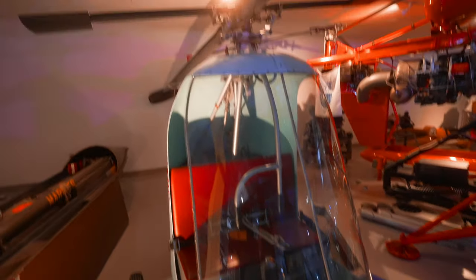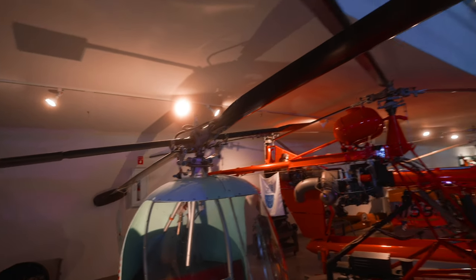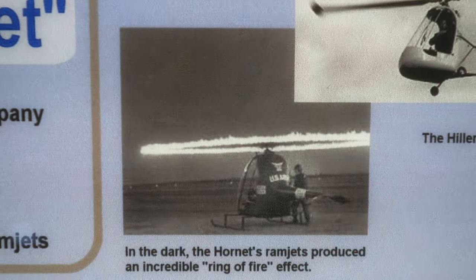This helicopter is called — or at least known as — the Ring of Fire, because out on the ends, these were rockets. You would fire rockets and it would create this crazy ring of fire effect. Thanks for joining us today. As always, I'm Kevin from Java Nuggets — hang in there.